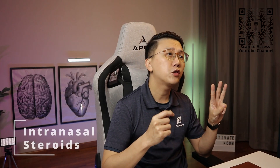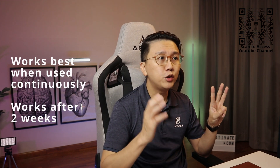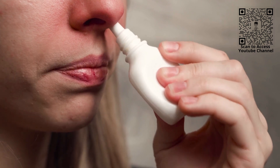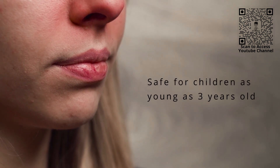Step 3 is intranasal steroids. These medications are very effective in reducing symptoms associated with allergic rhinitis. They work best when used continuously, with maximal effect seen after two weeks. Nasal steroids are very safe as they are designed to act in the nose with minimal absorption into the body, and they can be used in children as young as 3 years old. Sometimes adjunctive treatments can also be used in the short term to reduce symptoms, such as decongestant nasal spray and antihistamine eye drops.